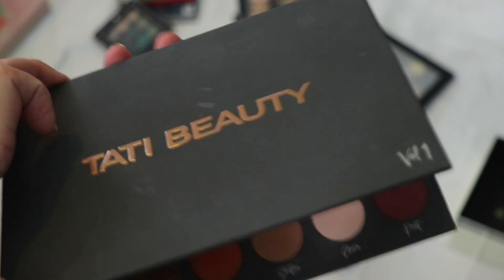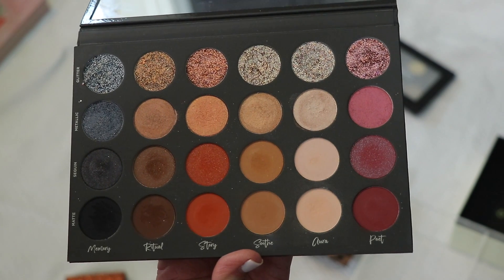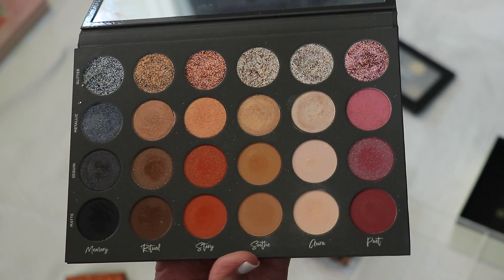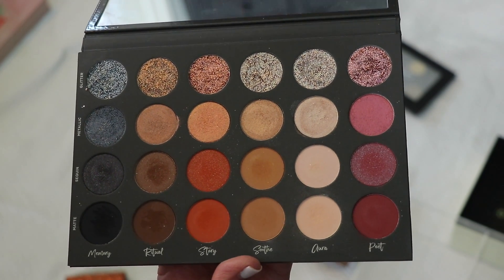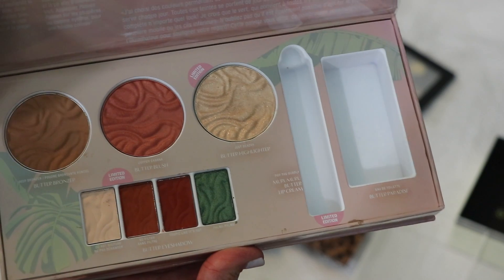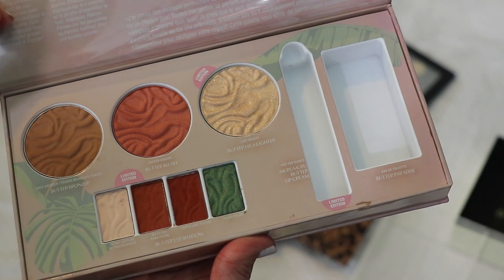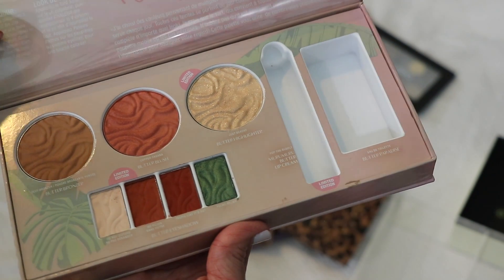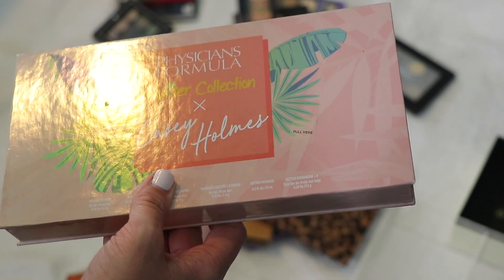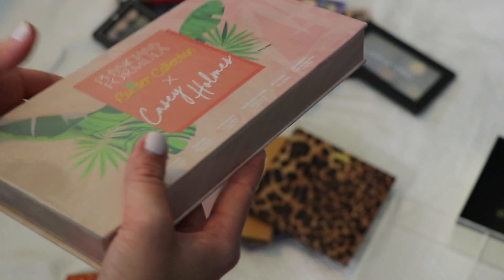This is Tati Beauty's Volume 1 palette. While I don't use every formulation in it, I have been pulling from it occasionally for different shadow types and shades. There's some versatility here so I'm holding on to it. The Physician's Formula Butter Collection with Casey Holmes — I love the butter lip and the Butter Bronzer Blush formula. The shadows are pretty decent, but this is just way too bulky to store. I'm trying to streamline my storage, so I'm decluttering it.